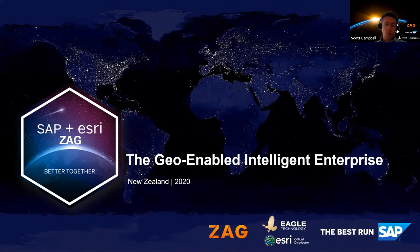Good morning everyone and welcome to the webinar. Thank you for joining us this morning. We know your time is precious and we really appreciate that you've chosen to spend your time on yet another web meeting. My name is Scott Campbell, I'm the head of GIS technology for EGLE. EGLE represents Esri Technology in New Zealand and the South Pacific.